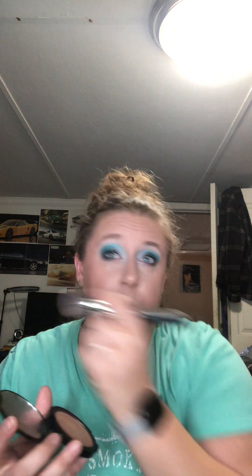If anyone has questions even on the shadow sticks, let me know. I'm apparently going for a blue look.